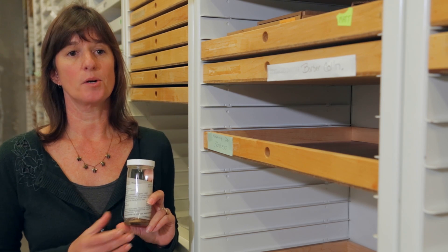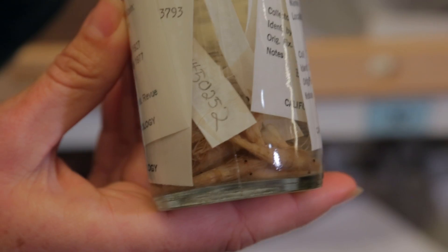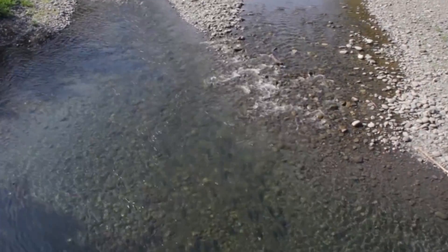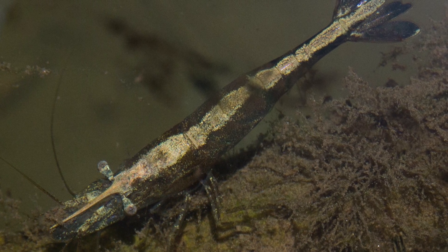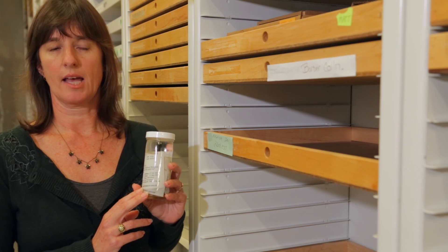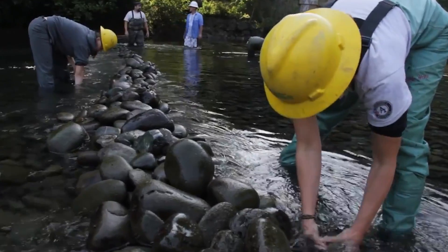We have a freshwater shrimp which was originally described from the current location of the Rose Bowl down in Southern California. The last specimen of this freshwater shrimp, Syncaris pasadenae, was collected in 1933. Crustacean researchers have been looking for it ever since, and it's apparently extinct. However, there are freshwater shrimp locally in the Bay Area which are currently in danger of extinction due to habitat loss and habitat damage. We can learn from these specimens in our collection and in our sister institutions' collections and be able to inform conservation decisions.